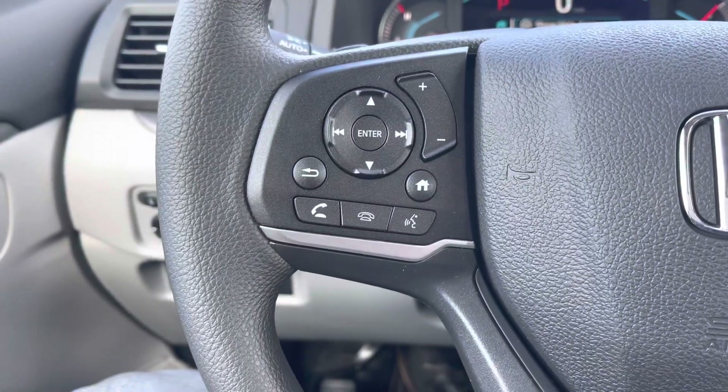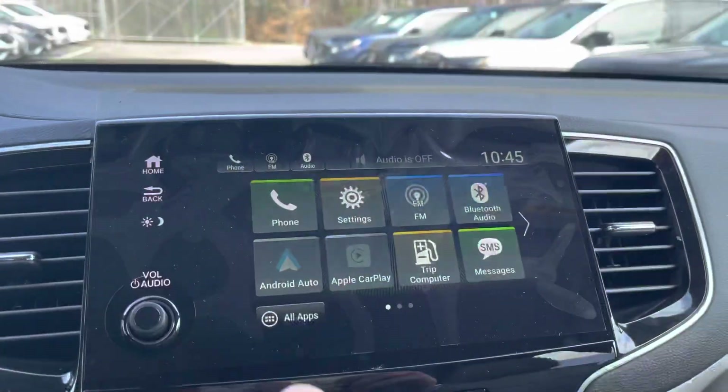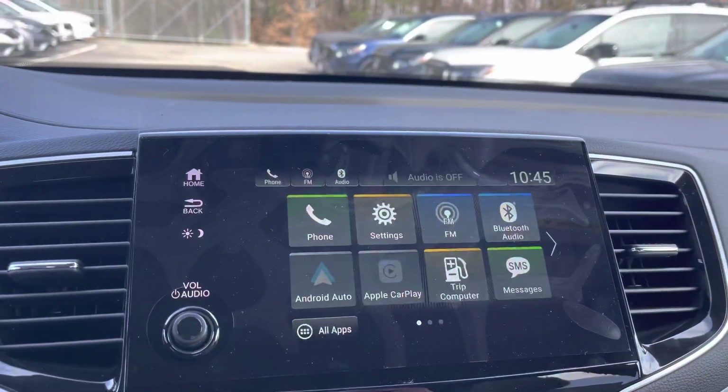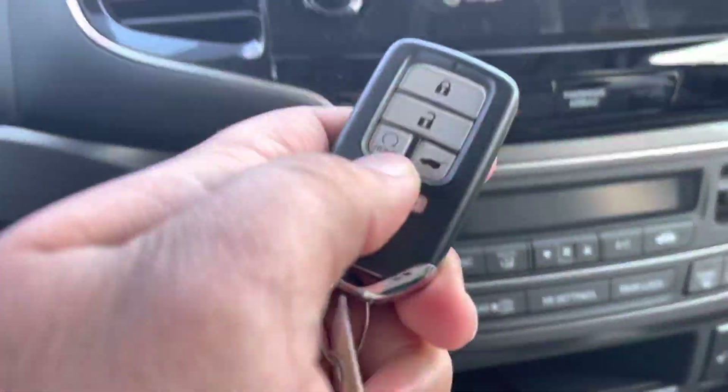Picking up a phone call, dropping a phone call, volume — right there for you — with your adaptive cruise control. Over here is your touchscreen with Apple CarPlay and Android Auto, backup camera, your climate control, and your heated seats.